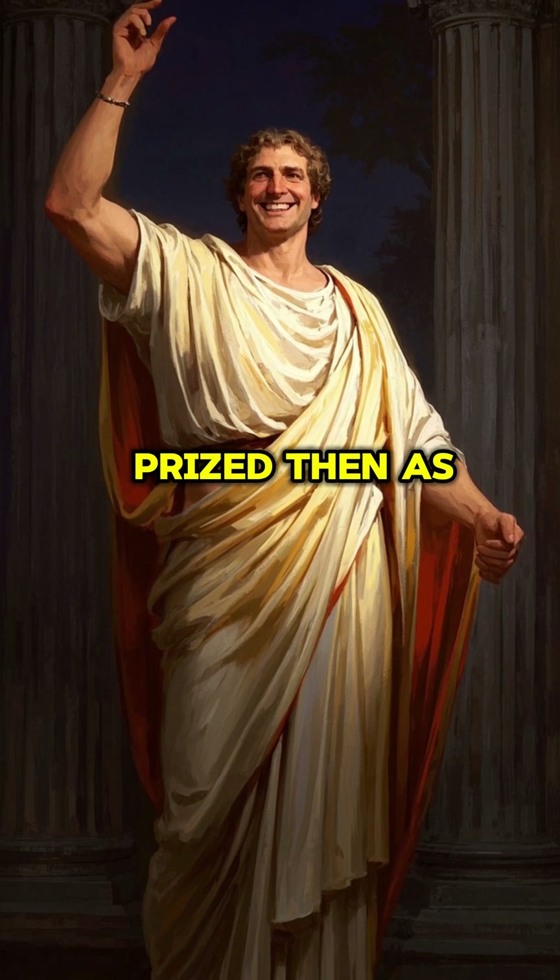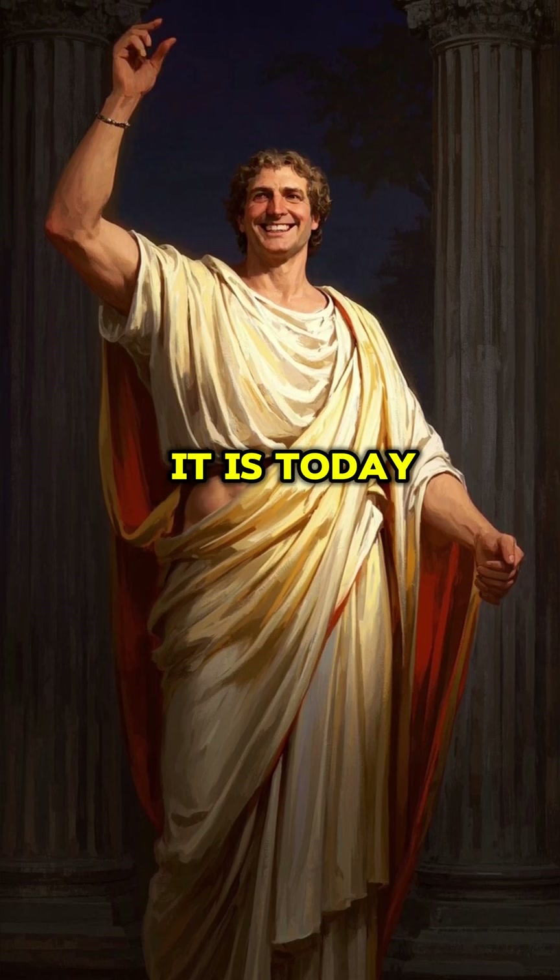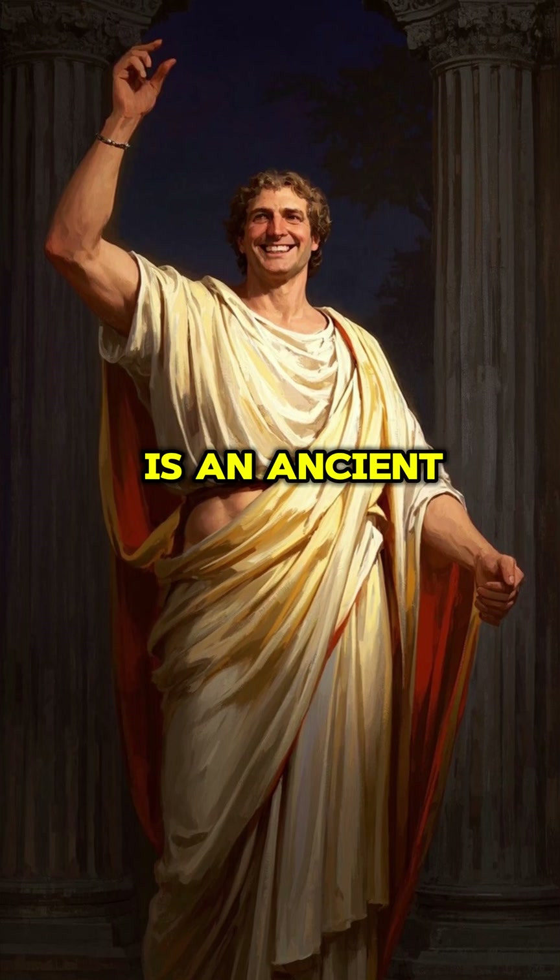A strong, beautiful smile was as prized then as it is today, showing that caring for your teeth is an ancient art.